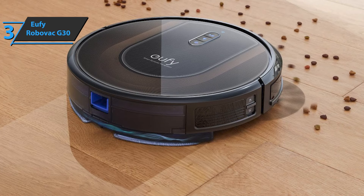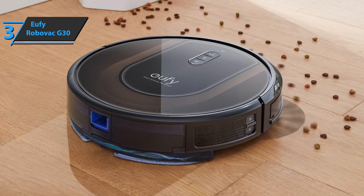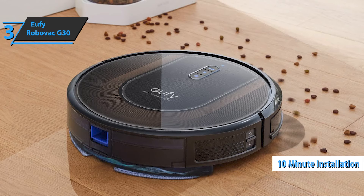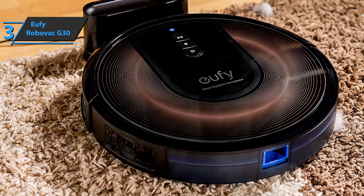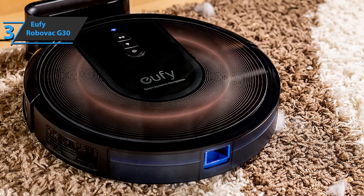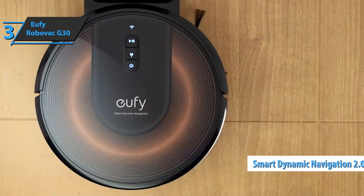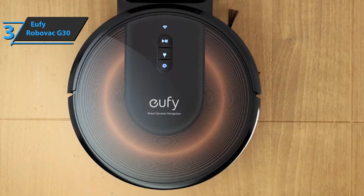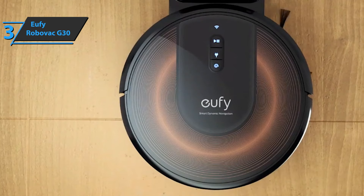Buttons allow you to manually start cleaning or return the robot to the base, but you can also do this from a smartphone or voice command. The installation takes about 10 minutes. After the stand is installed and the robot vacuum cleaner is ready, just turn it on and place it on the base to charge. The G30 is equipped with speech functionality and is able to inform you by voice about what it's doing — start cleaning, blocking problems, return to base charging, and more. Smart Dynamic Navigation 2.0 does not have laser precision, but it's still very powerful. Gyroscopic with nine infrared sensors and tracking sensors, the result is quite impressive.